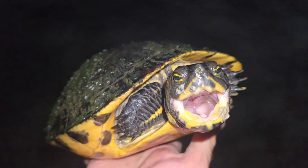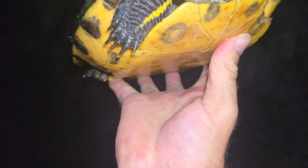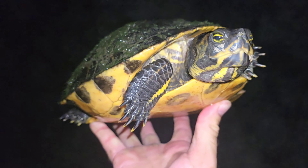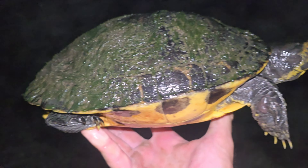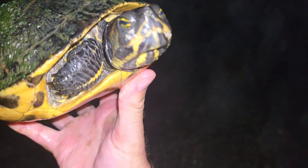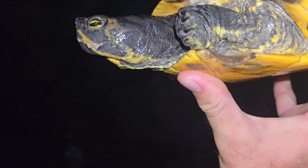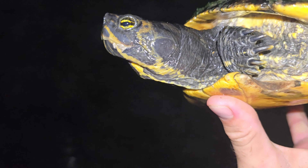Alex just pulled this nice big yellow-bellied slider out of the water. This is a big female — quite an old turtle. They don't get too much bigger than this from what I've seen. It's got a little chunk missing out of her shell there that could be an old alligator snapping turtle bite. She has a huge head and very faint markings. That is a really cool looking turtle.